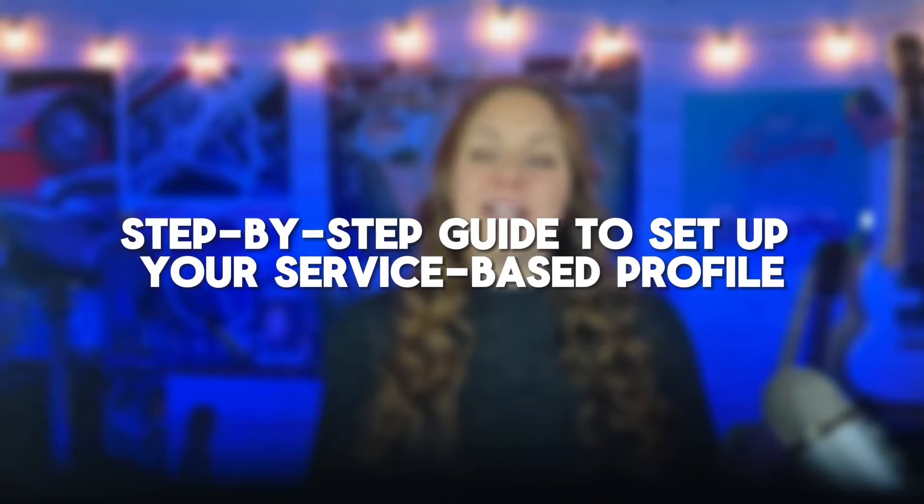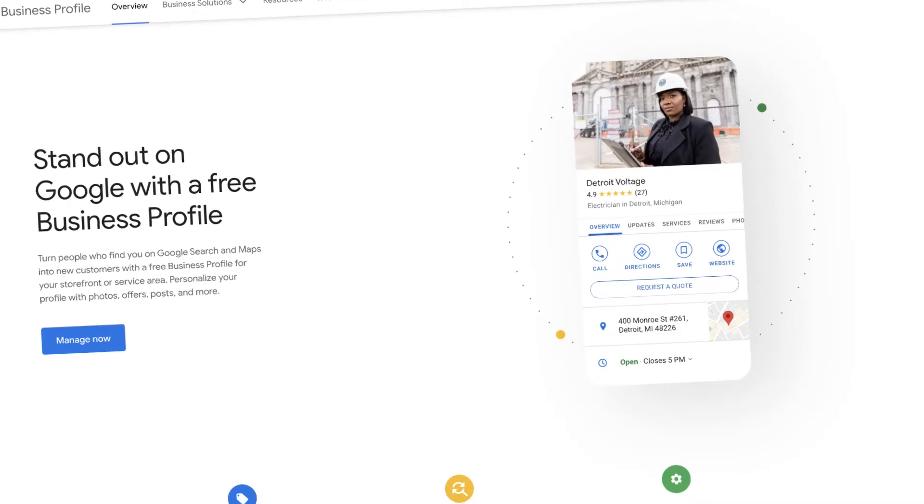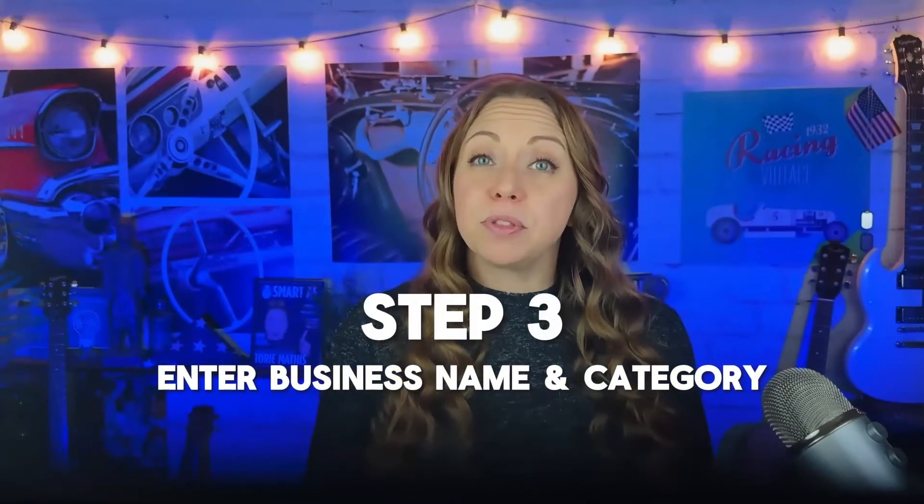Here is the step-by-step guide on how to set up your Google Business Profile for a service area. Step one, go to google.com/business. Be sure to bookmark this address as you will need it to access your Google Business Profile in the future. Step two, log into your Google account. If you don't have an account, be sure to set one up — I'll put the link below. You'll be able to create a free account with any email address.